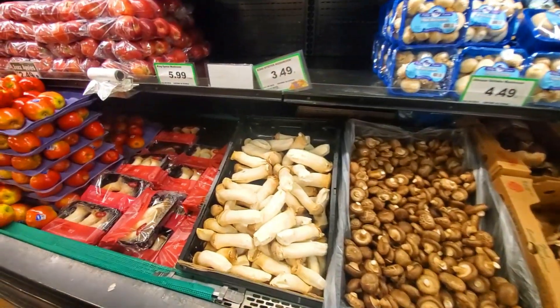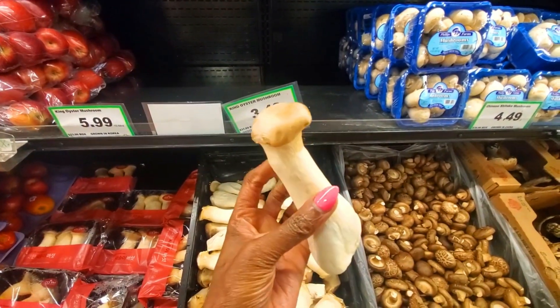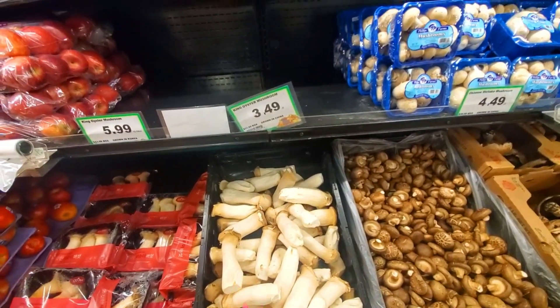My favorite part of the store — King Oyster Mushrooms. As a vegan, these are gold. These are our meat. I love oyster mushrooms. These aren't too bad.